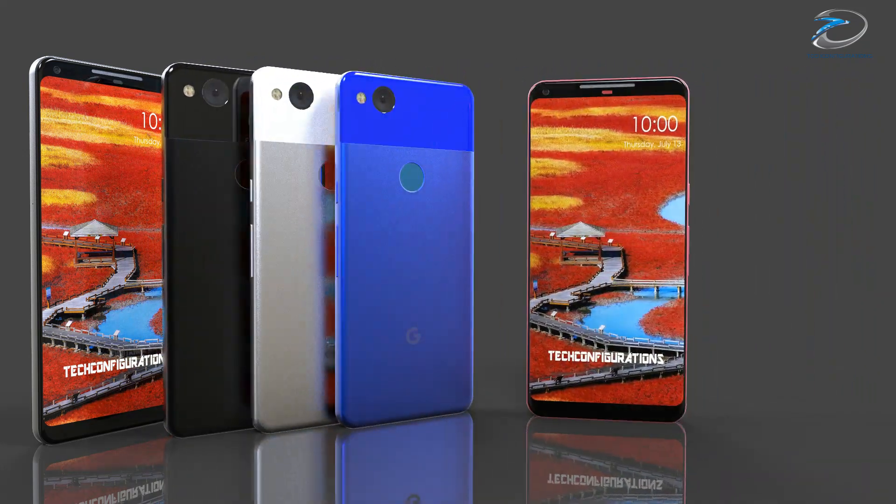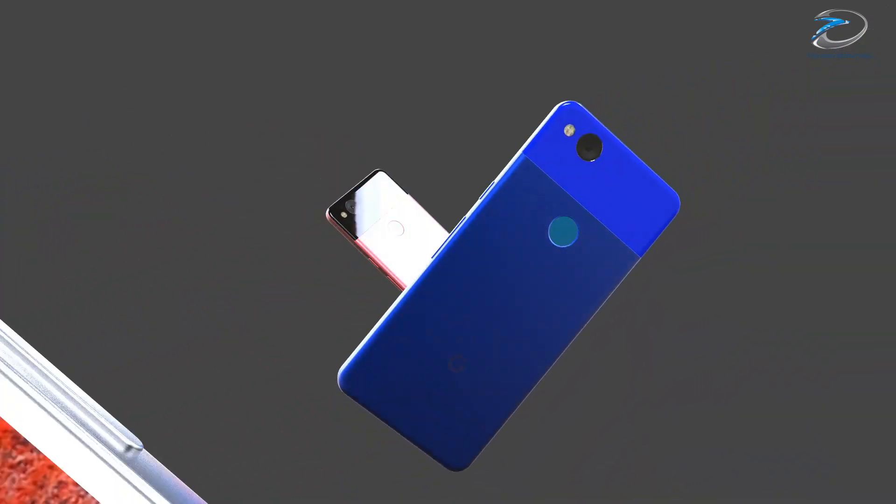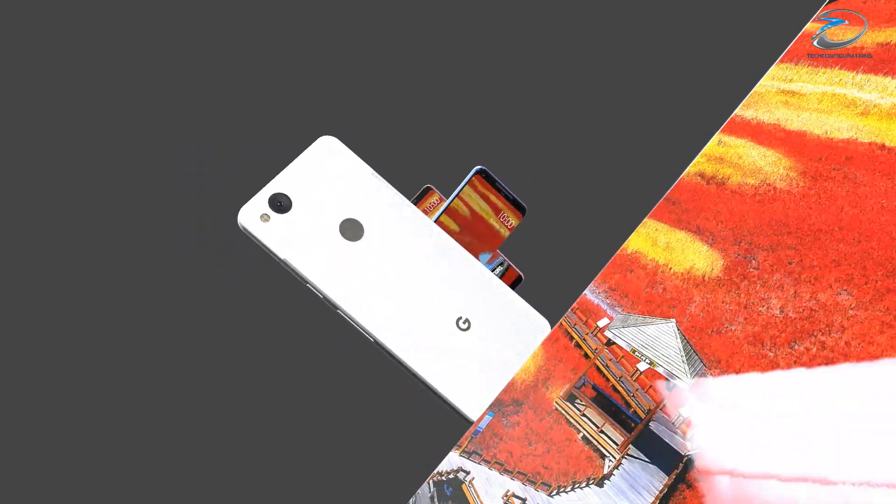Talking about the launch date, the Google Pixel 2 is expected to be launched in October. It is not confirmed yet, but we will definitely update you guys when we get more authentic info about it.